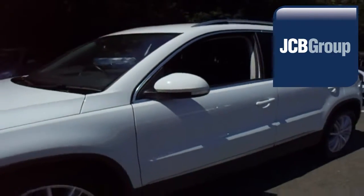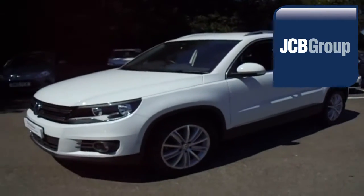Thanks for watching. There's a Volkswagen for all of us. We'll see you next time.